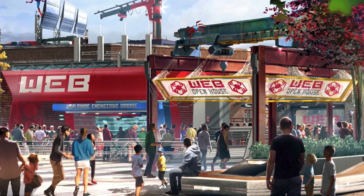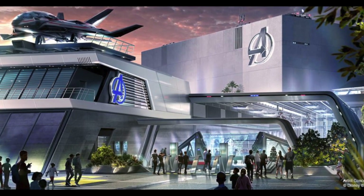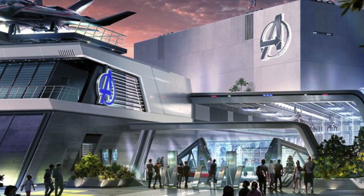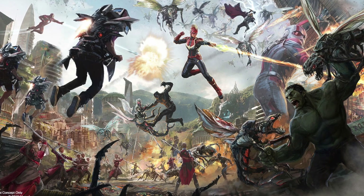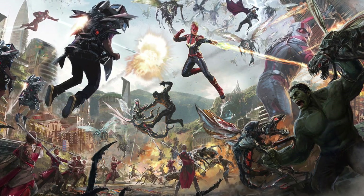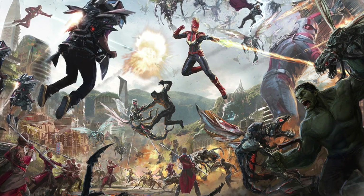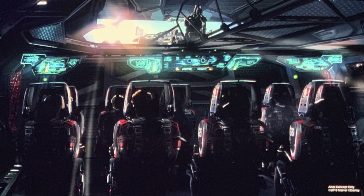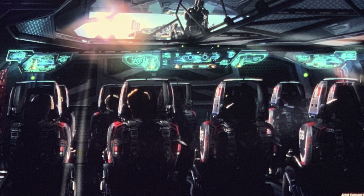We'll also get to see a second main new attraction called the Avengers Quinjet Experience. This will let you fly alongside the Avengers in an epic adventure to Wakanda and beyond. Disney says this will be an all-new ride system — we're expecting something similar to Avatar: Flight of Passage or Soarin, mixed in with the interactivity of Smuggler's Run. But Disney's concept art makes it look like you'll be flying individually, so it's likely to be a ride system we've never seen before. Disney hasn't given us an opening date yet for the Avengers Quinjet Experience, but expect to see this arriving around 2022.